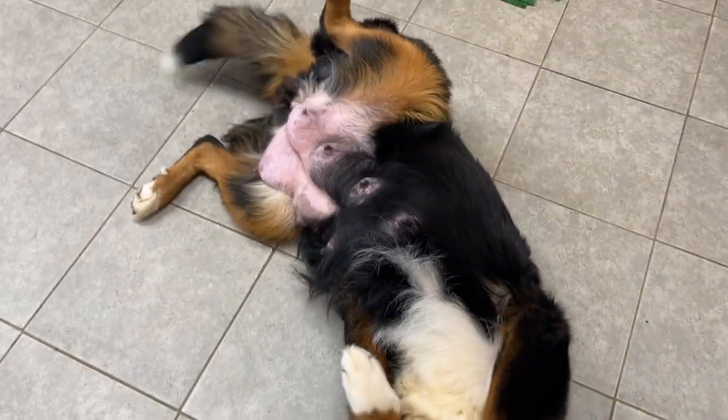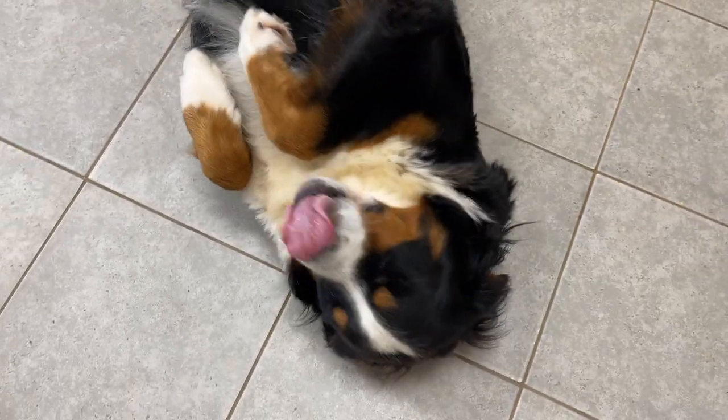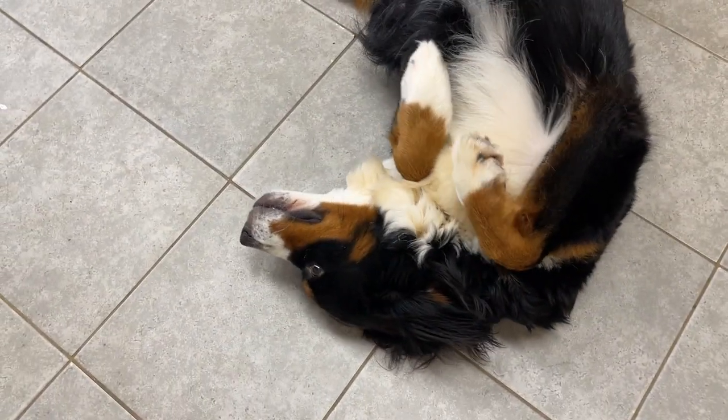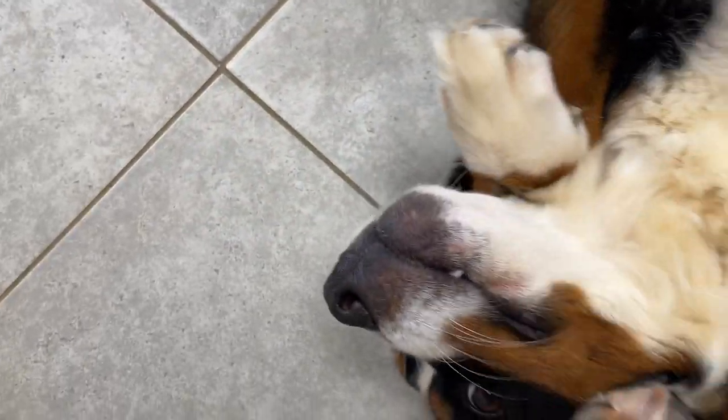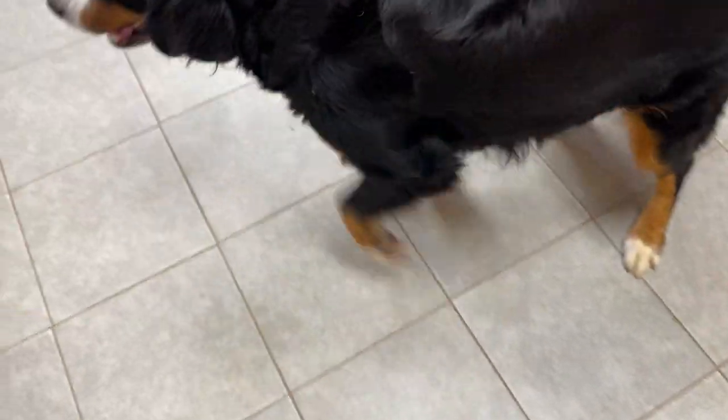Hi everyone, this is Jasmine's Movie Monday. I wanted you to get a look at Jasmine because she is such a nice dog. A lot of times we just focus on the puppies and we forget about the moms. And the moms are what makes it all happen. So this is our Jasmine. We love her. Everybody loves Jasmine and Jasmine loves everyone. She is a great dog.